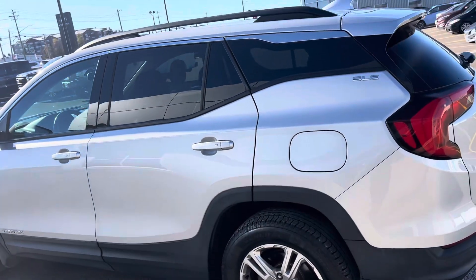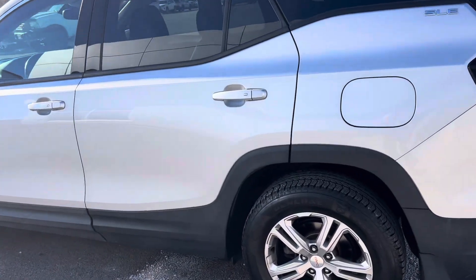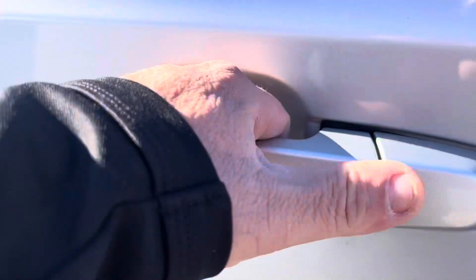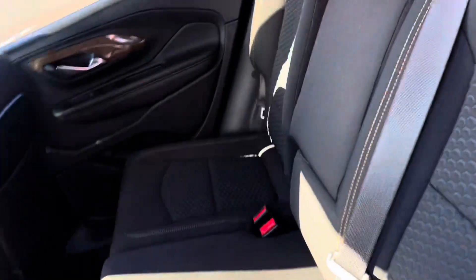This is an SLE model. It's in good shape. Shows well for 2018. Has passive locks on all four door handles. Inside is nice and clean, cloth interior.